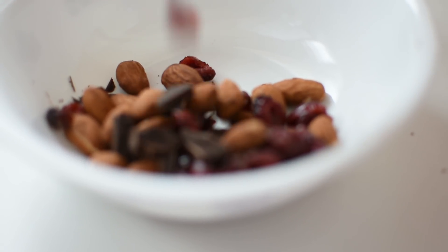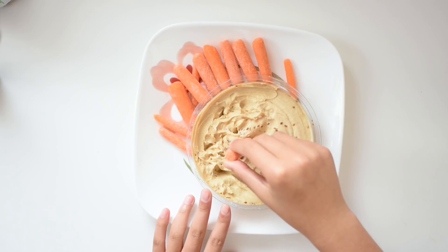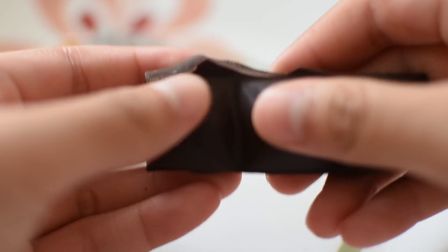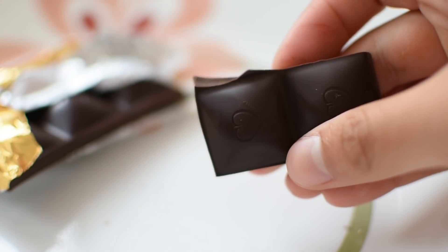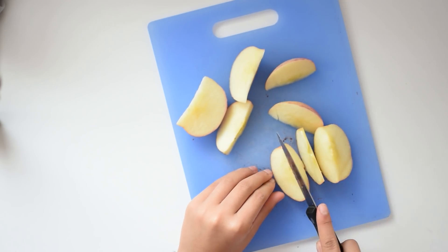Hey guys! In today's video, I'll be showing you my favorite study snacks. This video will be very short because these don't require much preparation. That way you can be very efficient before or during your study session.